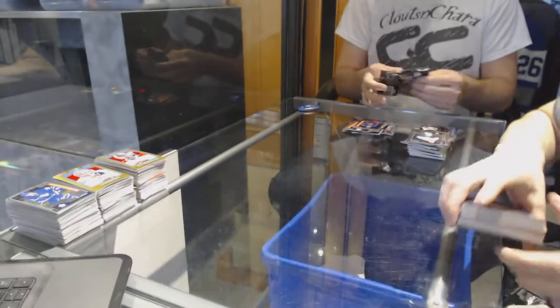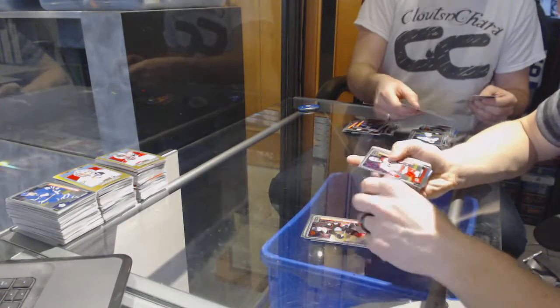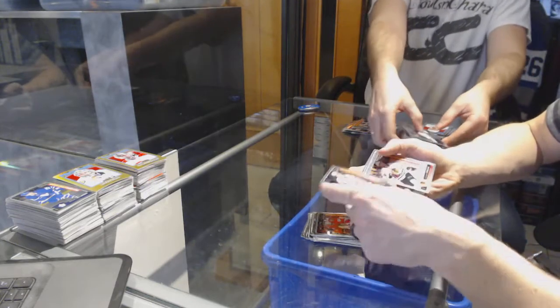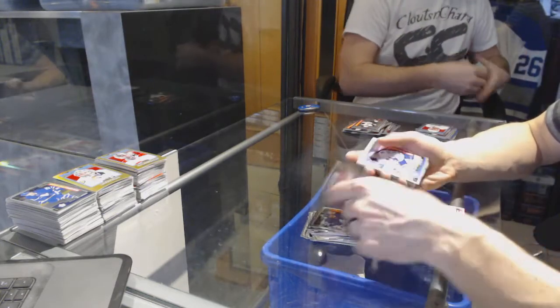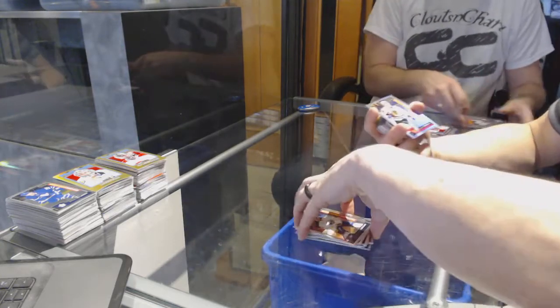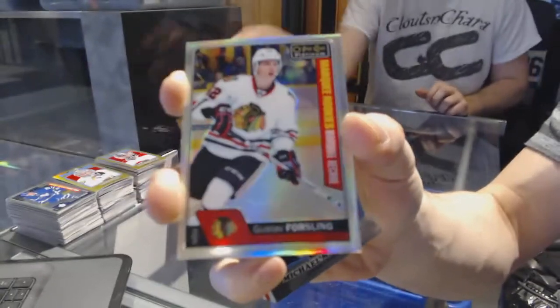Box 7. Marquee rookies: Jimmy Vesey, Pavel Buchnevich, Jacob Larson, Trevor Carrick, Brent Point, Dylan Strome, Travis Konechny, Brendan Leipzig, Tyler Mott, Zach Sanford, Mitch Marner, Mikael Sergachev, Kasperi Kapanen, Kyle Connor, Hudson Fasching. Marquee rookie rainbow for the Chicago Blackhawks Gustav Forsling.